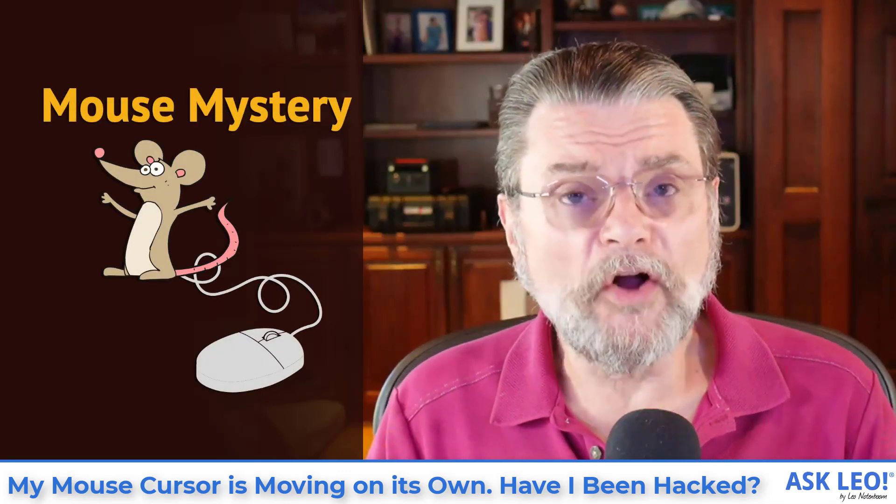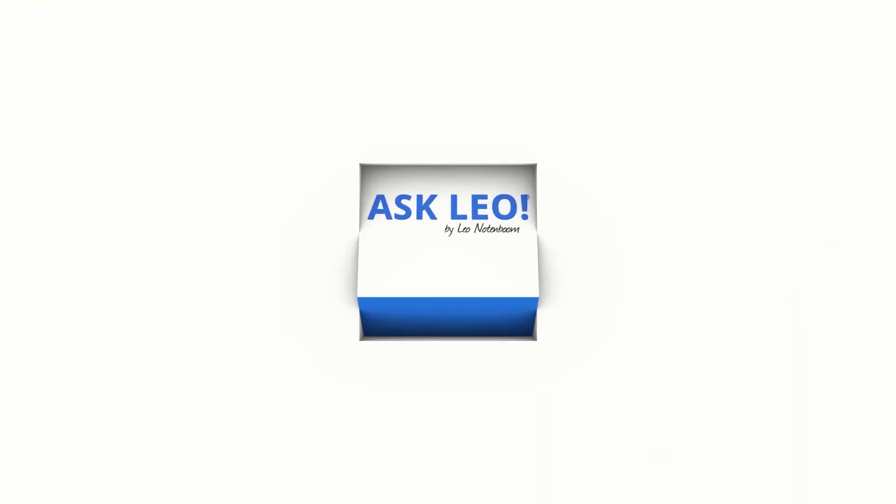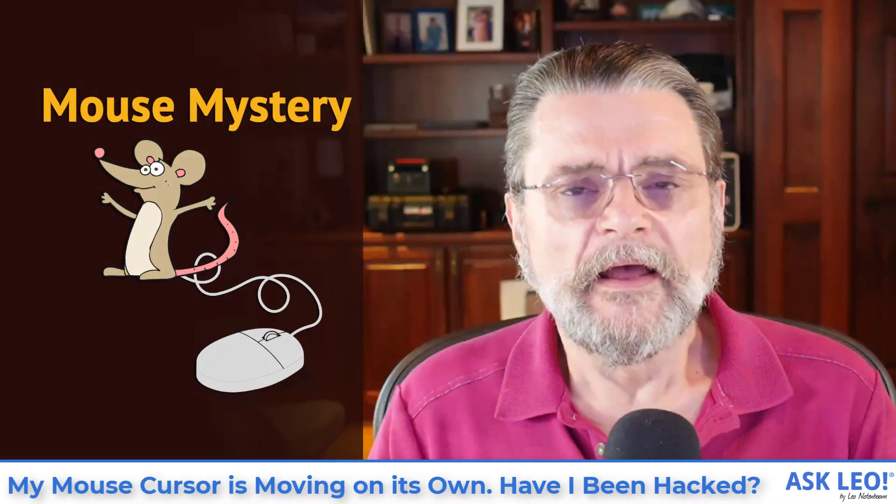My mouse cursor is moving on its own. Have I been hacked? Hi everyone, Leo Notenboom here for askleo.com. Let's dive right into the question.